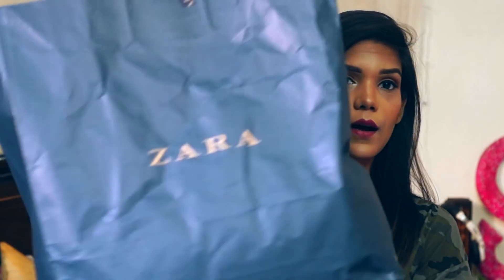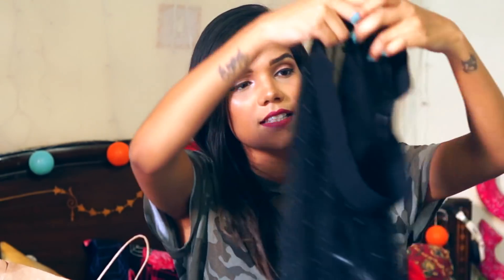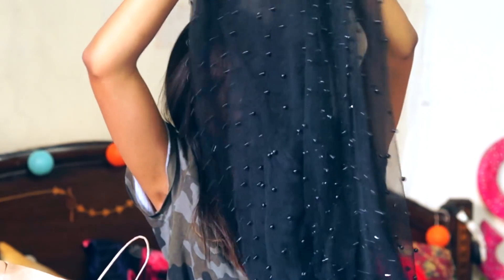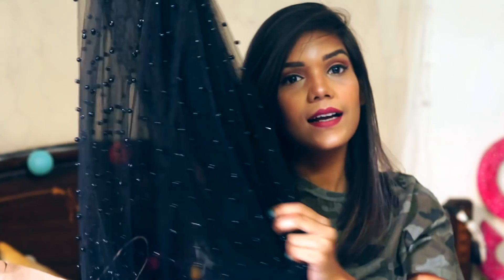Let's proceed with Zara. This is the Zara bag and it has a lot of things in it. So the first thing is this skirt. This is a black skirt which is lacy and see-through. I have not yet decided how I'm going to style it but I loved it. It has all these pearl details overall. It is black and it is a midi skirt and I really liked it.